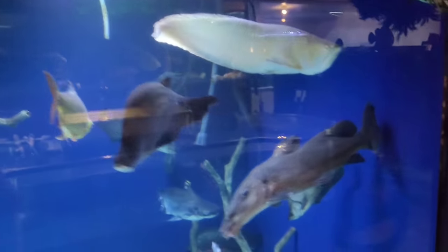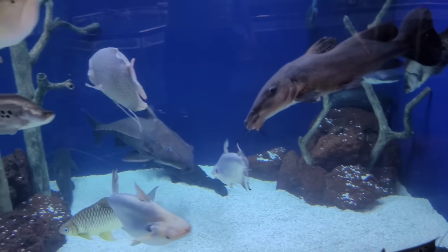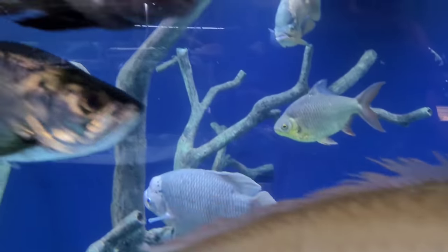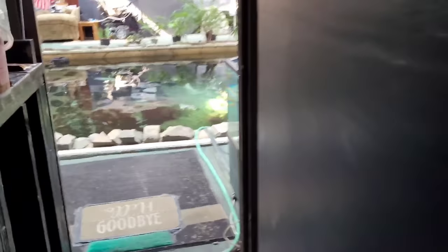Nothing much to update in here — we didn't add nobody, didn't take no one out. The beautiful arrow tarpon is definitely putting on some size and everyone's doing great.